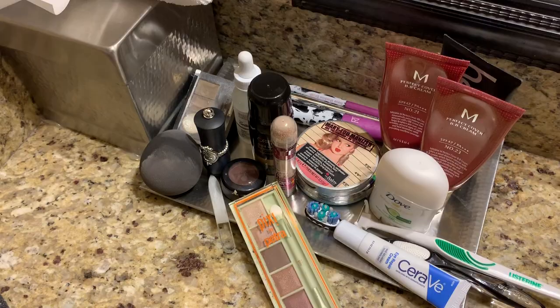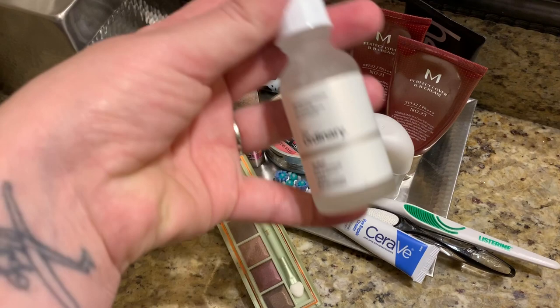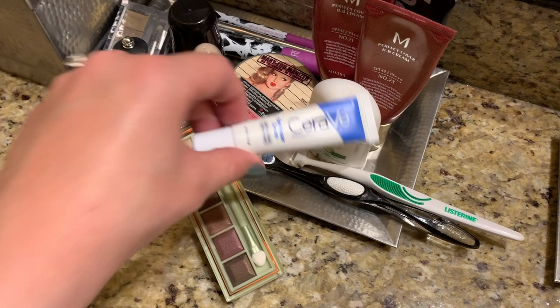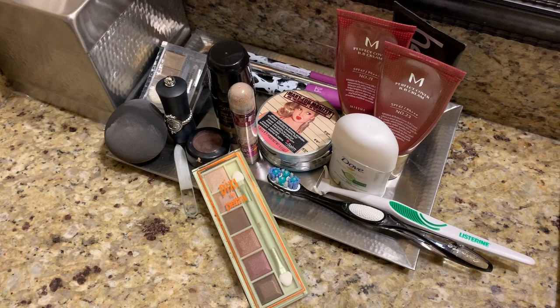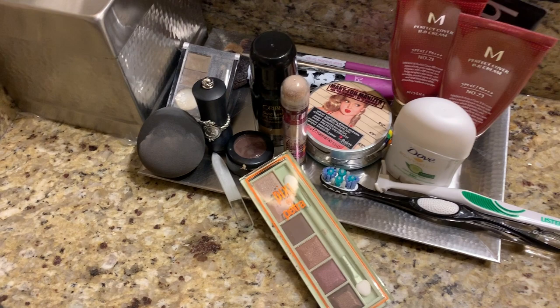For my face I really use the bare minimum when I travel: a serum — this is my favorite Buffet by The Ordinary — eye cream, and as a cream I use coconut oil because coconut oil I can use for my face, for my body, and also when I have nighttime with Marcus I massage him with coconut oil too.